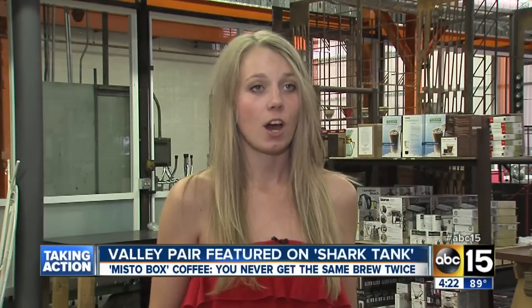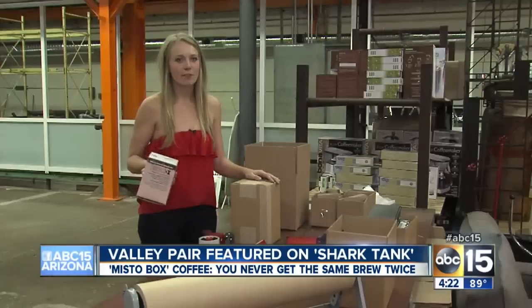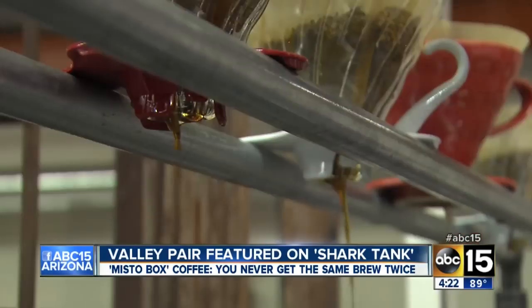Every month our subscribers get a Misto Box that contains four coffees from four different roasters. They get to try each of the coffees. The next step is to pour the coffee in. People are blown away by the difference between a regular old coffee maker and say a Chemex using the pour-over method.